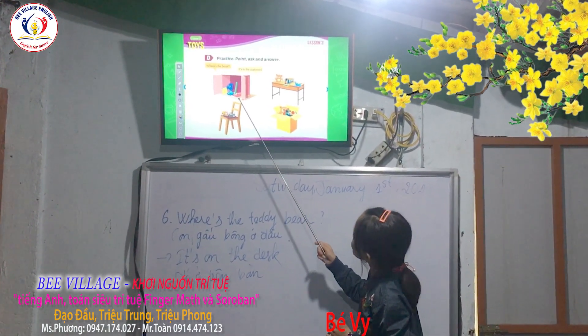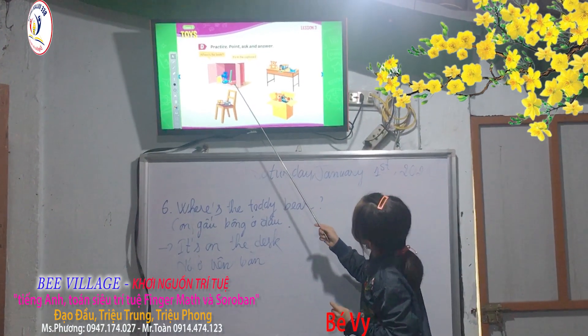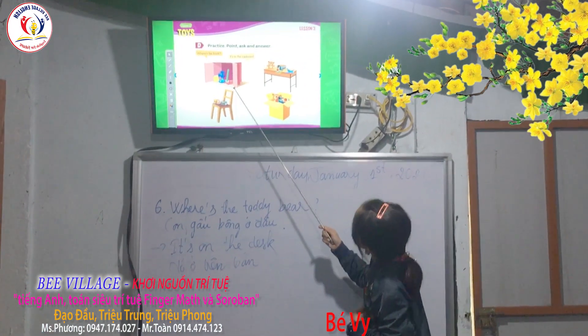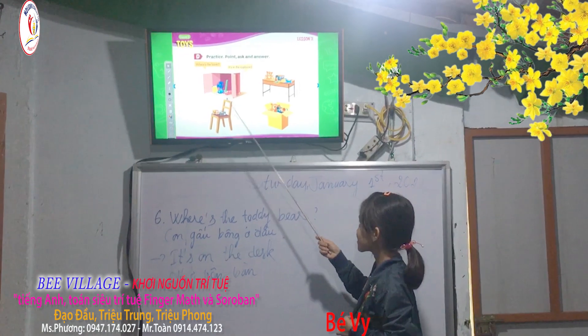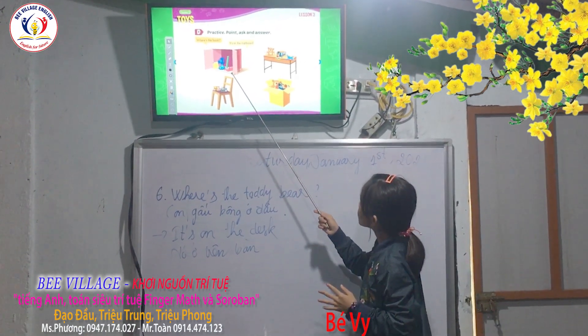It's a pencil case. It's red. Red or pink? Red. Red or pink? Pink. Okay. It's in a cupboard. Yes, in a cupboard.